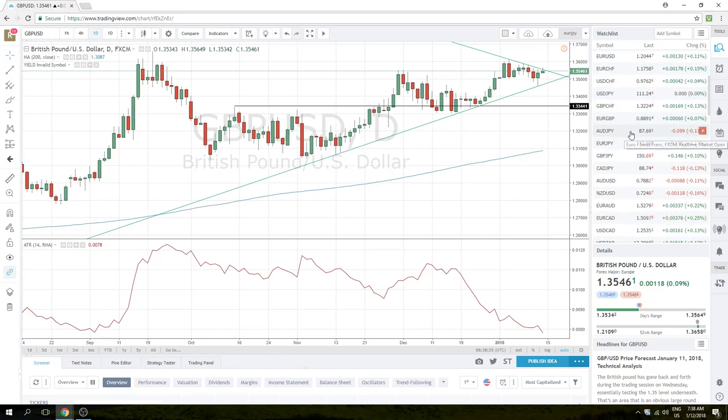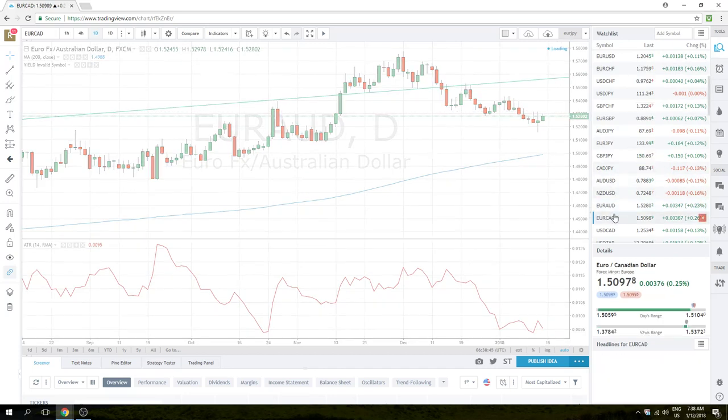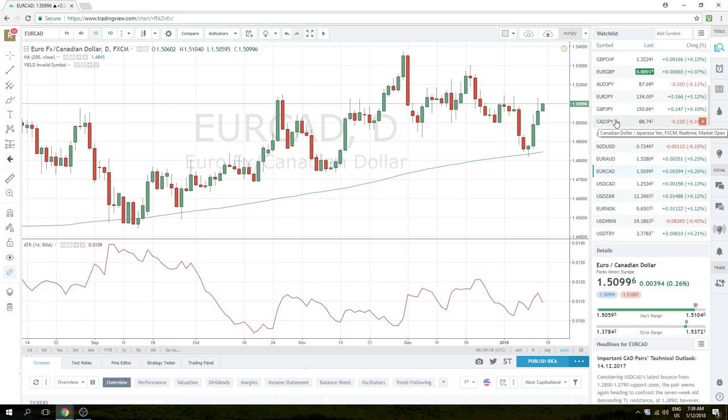A couple of other funky crosses to look at today. Because we have a bee in our bonnet about Euro higher, we like this Euro-Aussie level at 1.5312, and also this Euro-CAD level at 1.5138. If you don't trade Euro-CAD or Euro-Aussie very often, be careful — especially Euro-Aussie, it can really move and be a bit scatterbrained. If you don't have a lot of experience with it, probably just skip it and stick to Euro-Dollar. But these are two sneaky ways of getting long Euros, and sometimes these odd crosses are even cleaner than Euro-Dollar, which is slightly over-traded and gets a bit noisy.